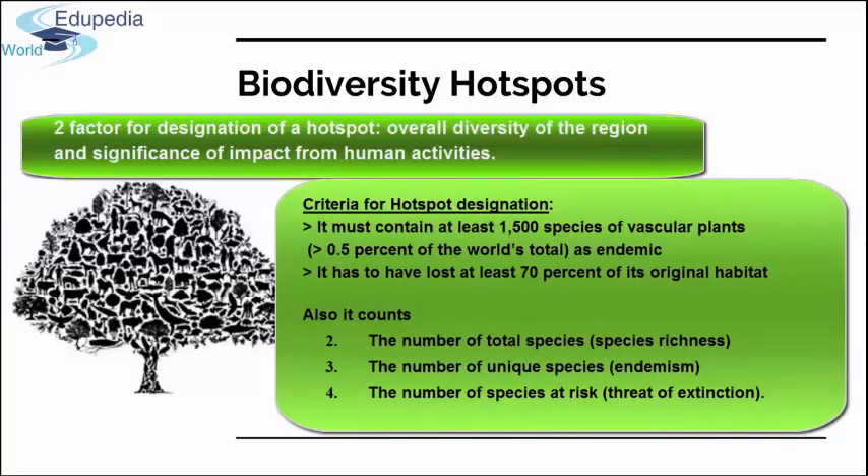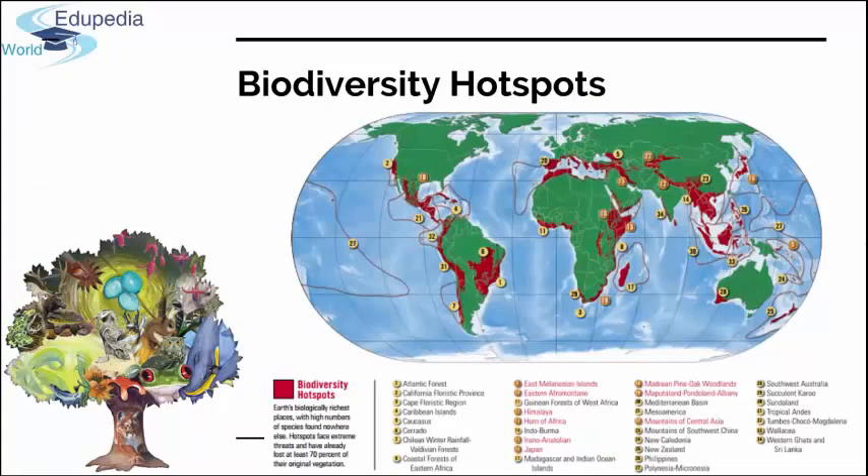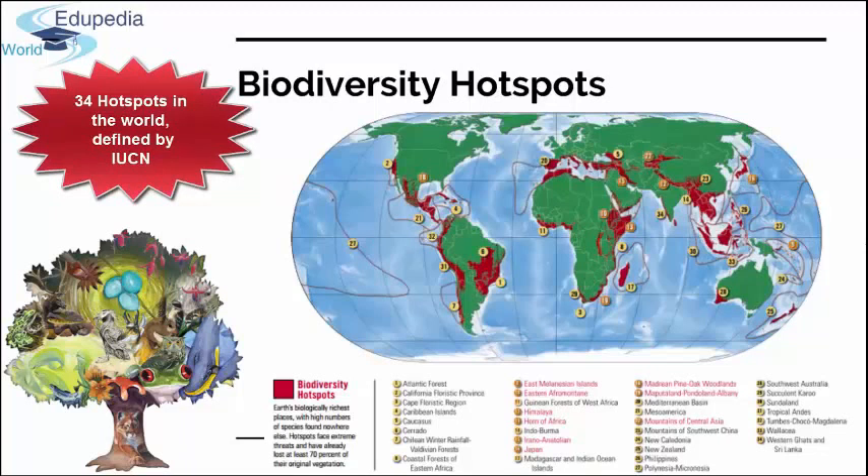To qualify as a hotspot, a region must support 1,500 or more endemic plant species, and must have lost more than 70% of its original habitat. Plants are used as the basis for qualifying a biodiversity hotspot because they form the basis of the food chain and support every major land hotspot. Because of their uniqueness and irreplaceability, hotspots represent natural capital for the whole world, based on their great hyper-productivity — and such places are very rare on our planet.